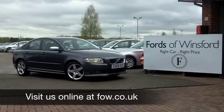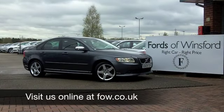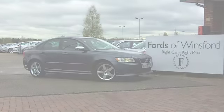Come down, have a test drive, see what you think. Another great car at Fords of Winsford. Let's go. Thank you.